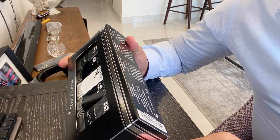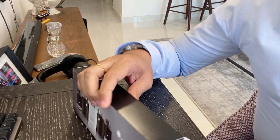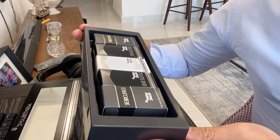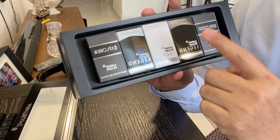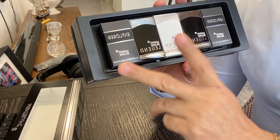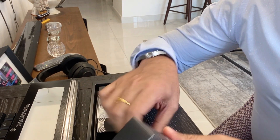The three scents are: Mont Blanc Legend, Mont Blanc Explorer, and Mont Blanc Legend Spirit. So we have the Explorer, the Legend, and the Legend Spirit — and there are a couple of Explorers, a couple of Legends, and one Legend Spirit. Let's try to open the Legend Explorer.